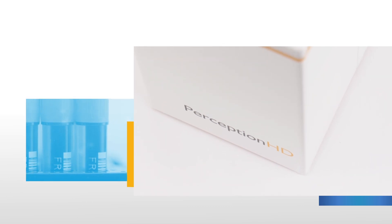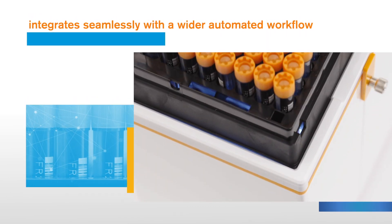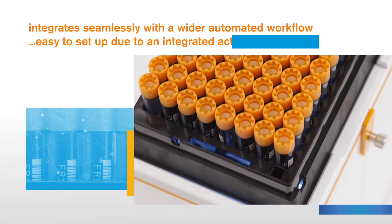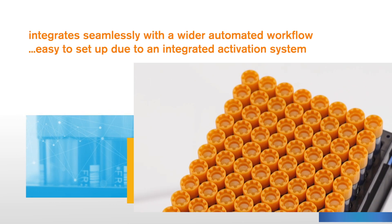While suitable for standalone use, the Perception HD 2D Code Reader also integrates seamlessly with a wider automated workflow. It is also easy to set up due to an integrated activation system, making the instrument plug and play on other PCs.